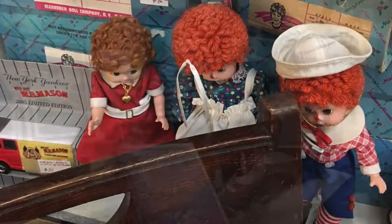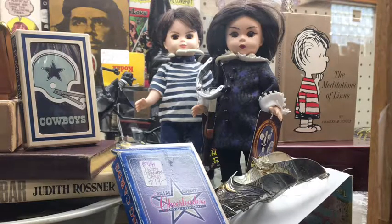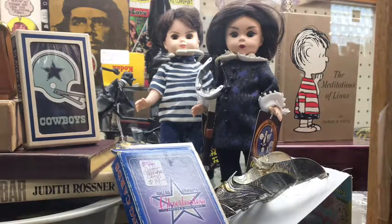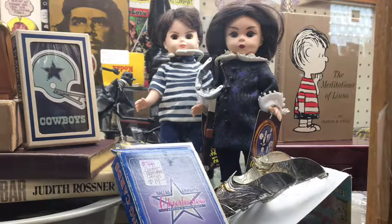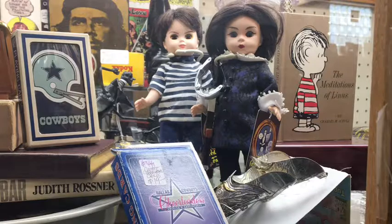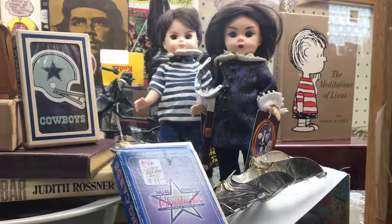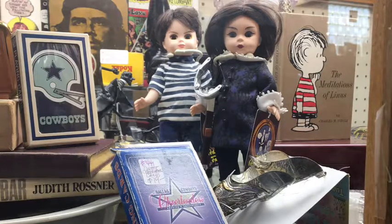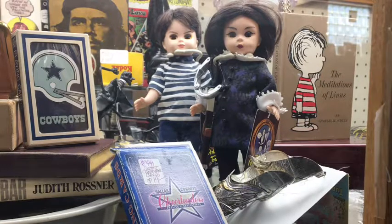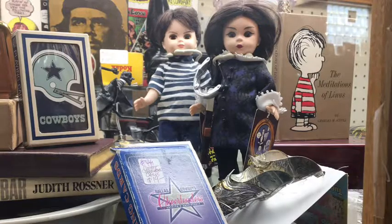This next little set — I believe these are Madame Alexander dolls, like 50s and 60s era. There's also a cool little Peanuts book in the back called 'The Meditations of Linus' — very deep and insightful. This is an antique store, but I would say about 25% of what they had in the store just so happened to be toys and dolls. Go figure.